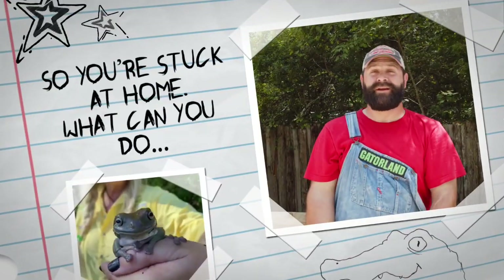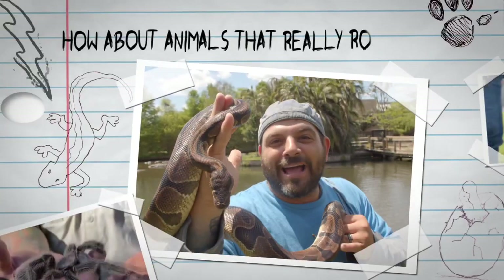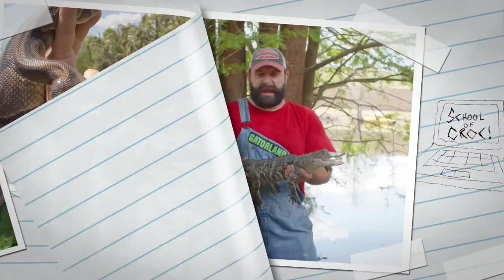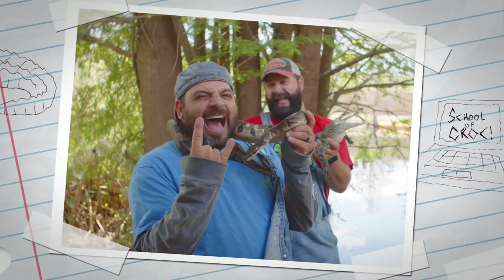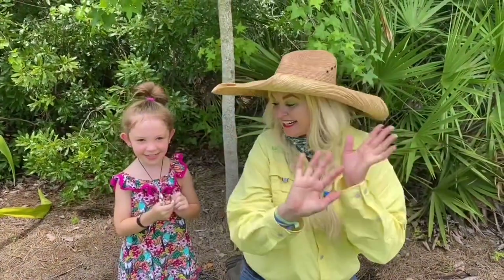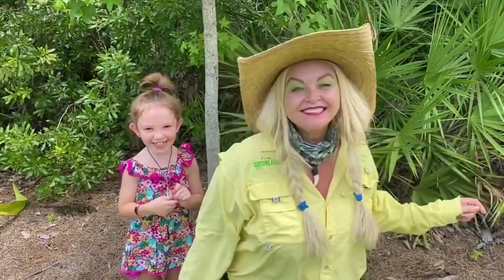So you're stuck at home, what can you do? Wanna watch something that's super cool? How about animals that really rock, just tune in to the School of Croc! Get ready to rock with the School of Croc! Ladies and gentlemen, school is in session! Prepare yourselves for the School of Croc!